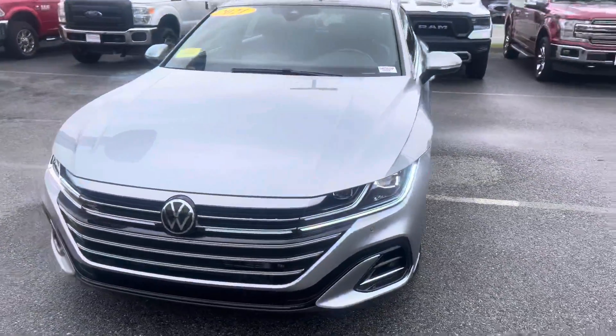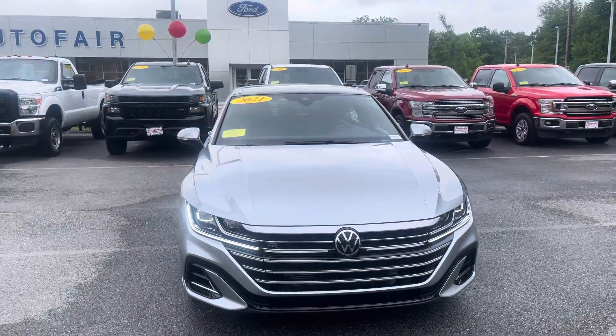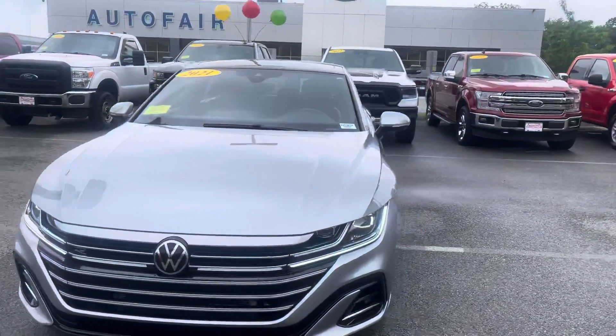Hello Linda, this is Kevin here at Autofair Ford in Haverhill. Just wanted to show you real quick this beautiful 2021 Arteon that you inquired about.